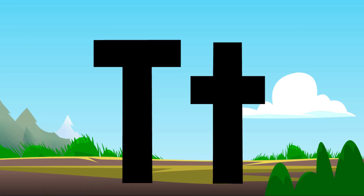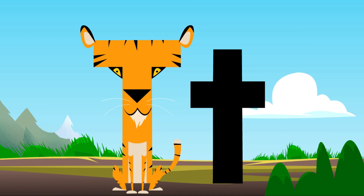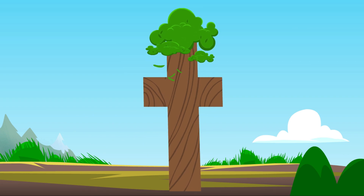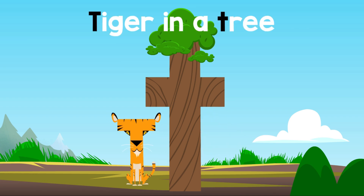Letter T. T. T. T. Tiger. T. T. T. A tiger in a tree.